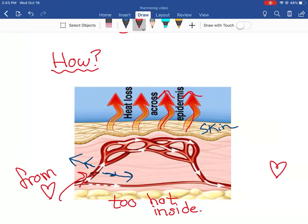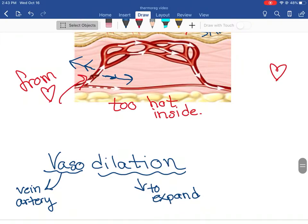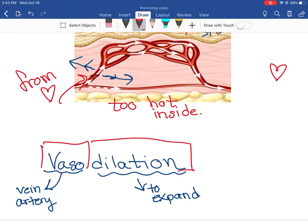When I go for a run, my face turns really red because I'm actually getting rid of some of that heat. This is called vasodilation - our veins and arteries dilate or open, they expand. So our veins and arteries open up and we start to see more blood flow to the skin to get rid of some of the heat inside of our body.